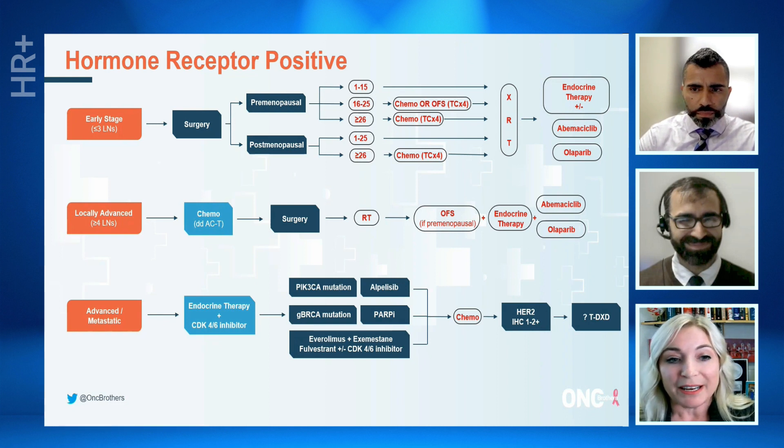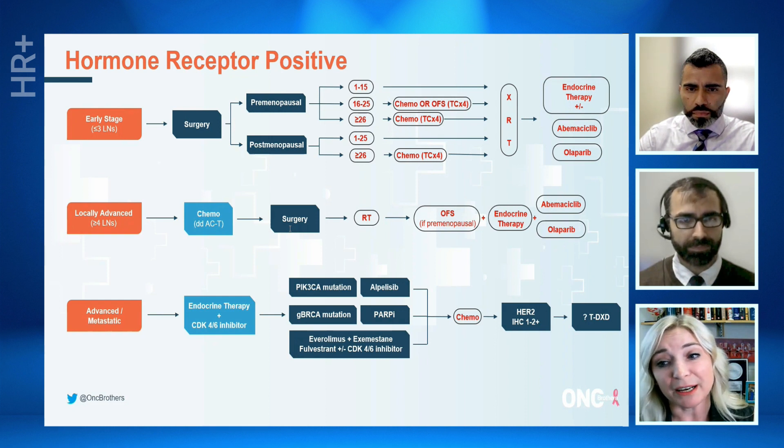Finally, in the advanced or metastatic disease setting, standard of care in the first line is endocrine therapy in combination with a CDK4/6 inhibitor. In my practice, I tend to use aromatase inhibitors. Obviously, it would be reasonable to treat with fulvestrant as your endocrine therapy backbone, or even tamoxifen in some settings — we do have data for that — depending on how and when they metastasize relative to their adjuvant therapy.